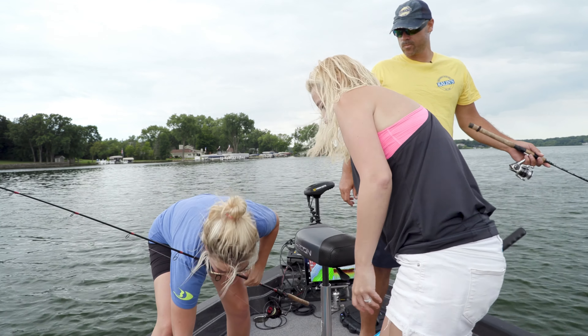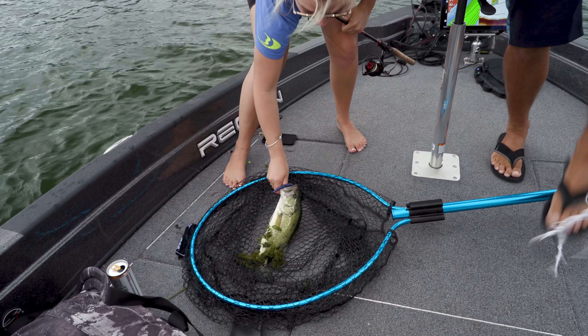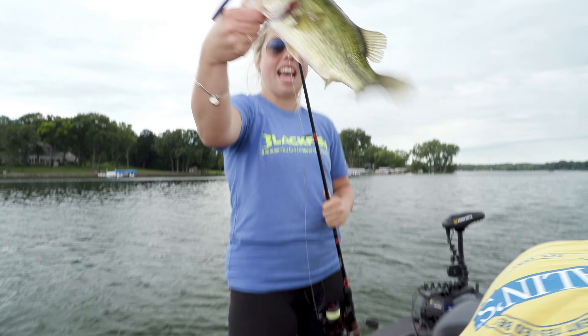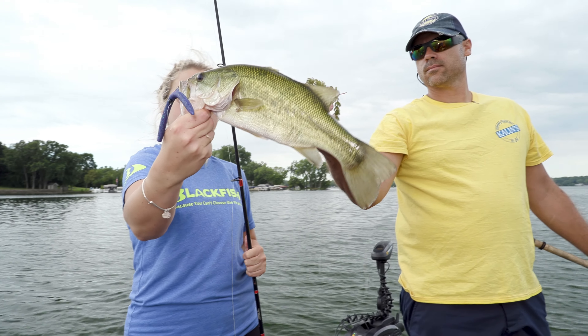And that was on, Blake? The Wacko — the Junebug. The Junebug Wacko. Yep, that color has always been a good one out here on Delavan. It has, and it's a really easy retrieve — the slower the better. And we'll get bigger ones for sure.